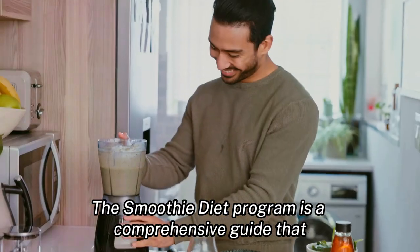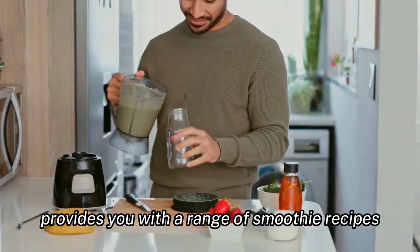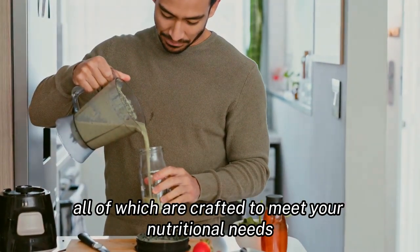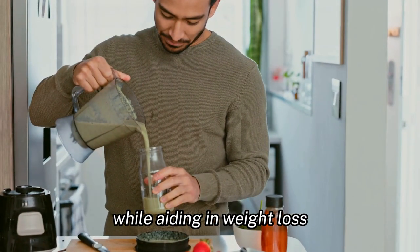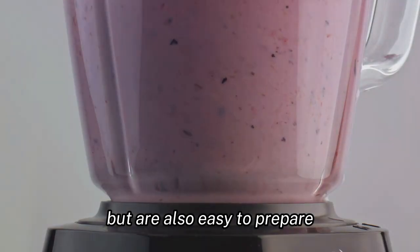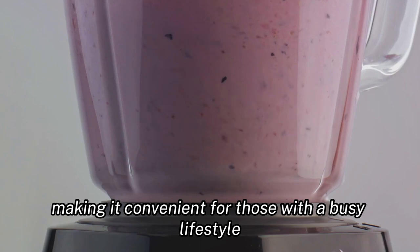The smoothie diet program is a comprehensive guide that provides you with a range of smoothie recipes, all of which are crafted to meet your nutritional needs while aiding in weight loss. These recipes are not only delicious, but are also easy to prepare, making it convenient for those with a busy lifestyle.